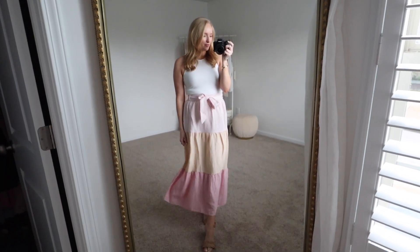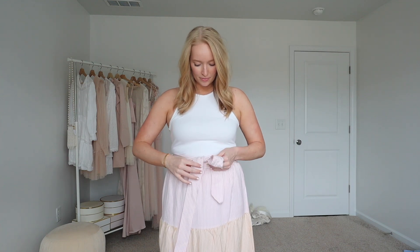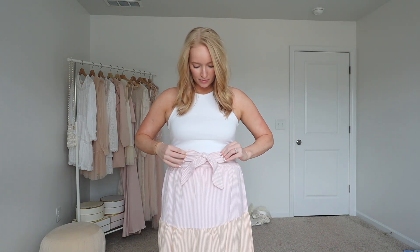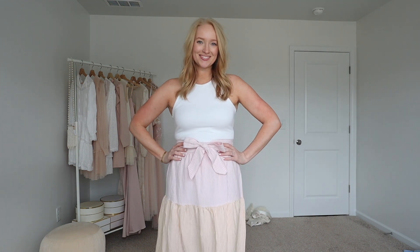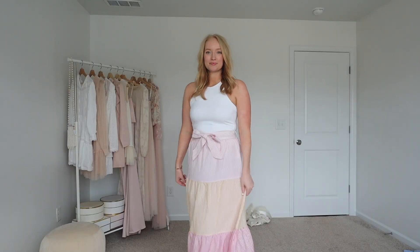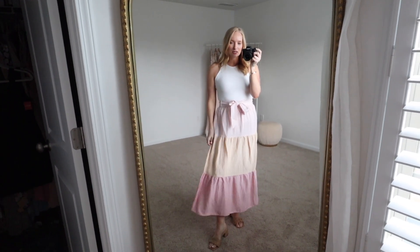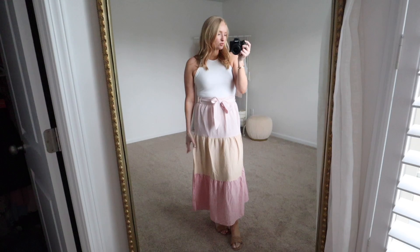This skirt ended up being one of my favorites — I just feel like it's so cheery and happy. You cannot have a bad day if you choose to wear this skirt. I love the colors: a light pink, yellow, and then kind of a reddish pink on the bottom. It's a good thick material, kind of like a seersucker look but doesn't feel like seersucker. I paired it with a fitted bodysuit for balance on top, since there is a little more volume here. It's really comfortable and I'm wearing my normal size small. Let me know your favorites from today's haul in the comments below, don't forget to hit the like button, and I'll see you later this week with a new video!